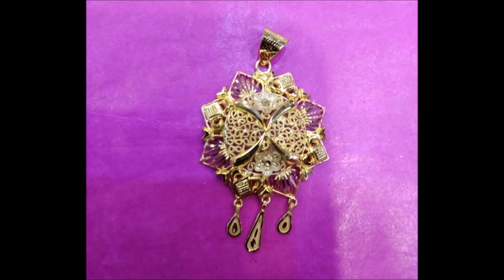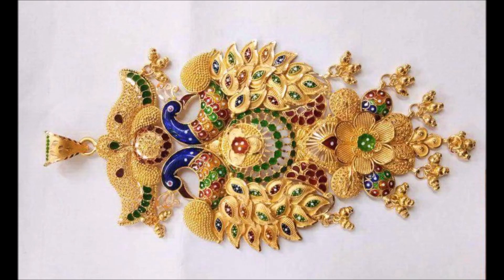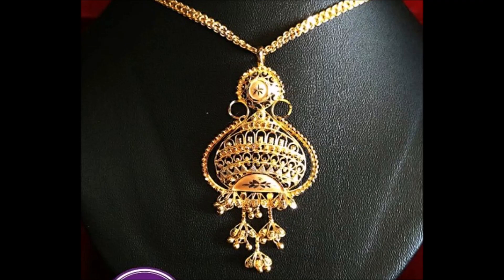It exudes an attractive design that will glorify your look. The pendant has been crafted to precision, and with its fine polished finish and shine, the pendant is sure to catch your fancy.